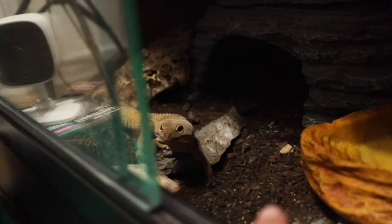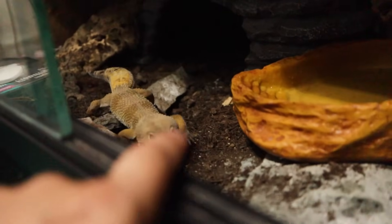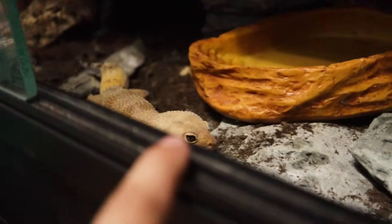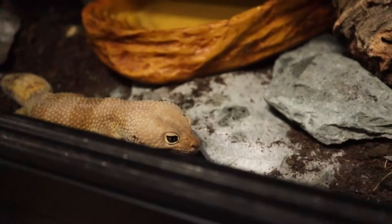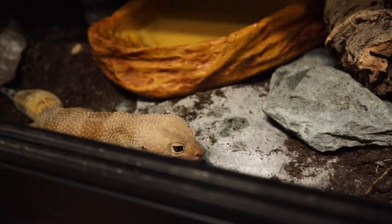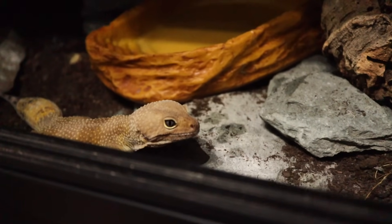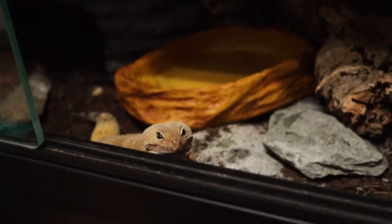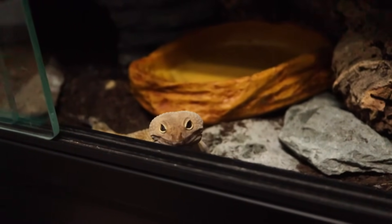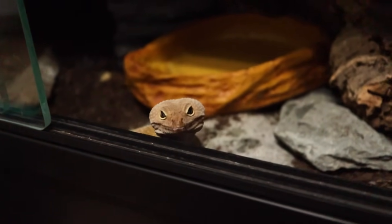Maui knows it's food time so he's like, why are you talking, why aren't you getting my food? I hope you've found this somewhat interesting and hopefully it's answered a question for you. Maui doesn't seem to really want to submerge in water — do you keep animals that do like to be submerged? Have you found something different? Let me know in the comments below. Thank you for watching!